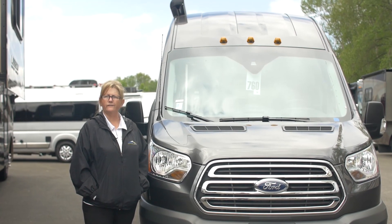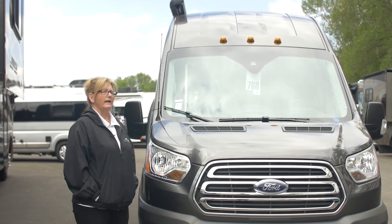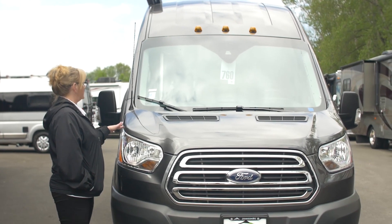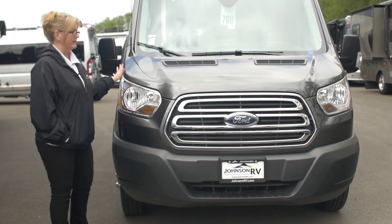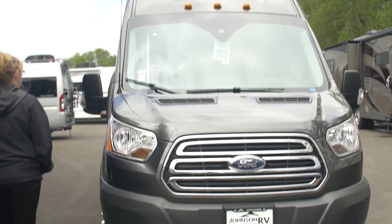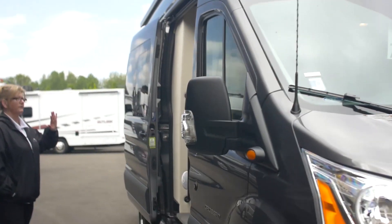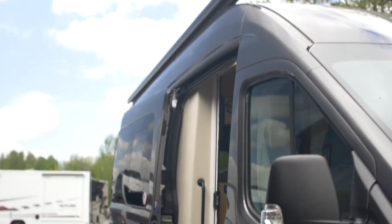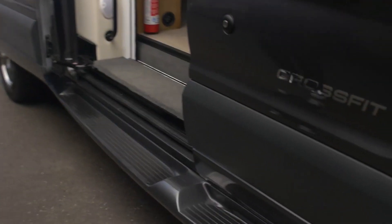Hi, I'm Kelly here at Johnson RV in Fife, Washington, your premium pre-owned RV dealership. Right here we've got the 2019 Coachman CrossFit 22C to introduce to you. It's on the Ford Transit gas coach. You're going to have the solar panels — just a great coach, zippy, get you anywhere you want to go.